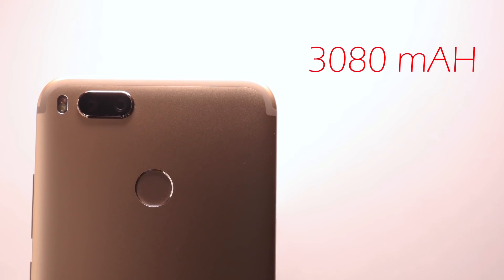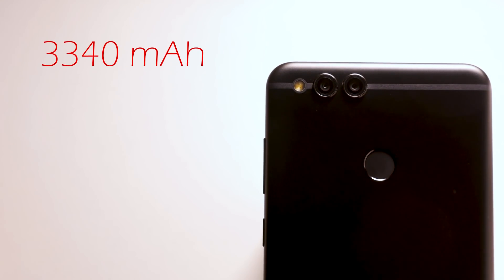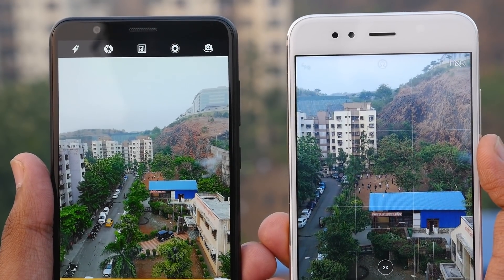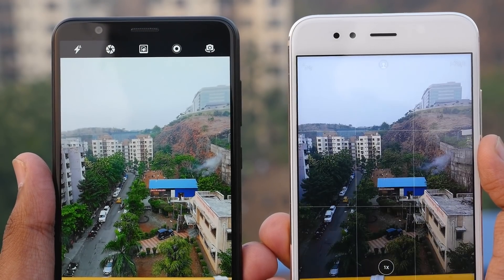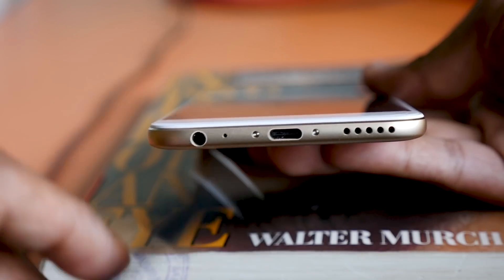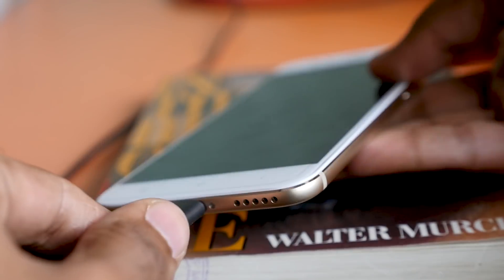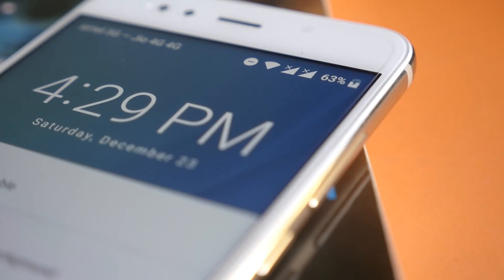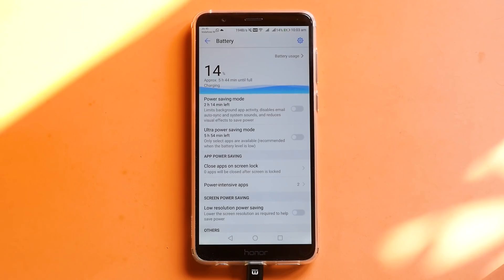MI-1 has a 3000 mAh battery compared to Honor 7X's 3300 mAh, but both devices will get you through a day, giving you 4 to 5 hours of screen-on time with moderate to heavy usage. Light users can probably get through a day and a half. When it comes to charging time, MI-1 takes at least 2 hours from 0 to 100%, while Honor 7X takes a minimum of 2 hours 30 minutes — sometimes even 3 hours — and neither benefited from Quick Charge 3.0.